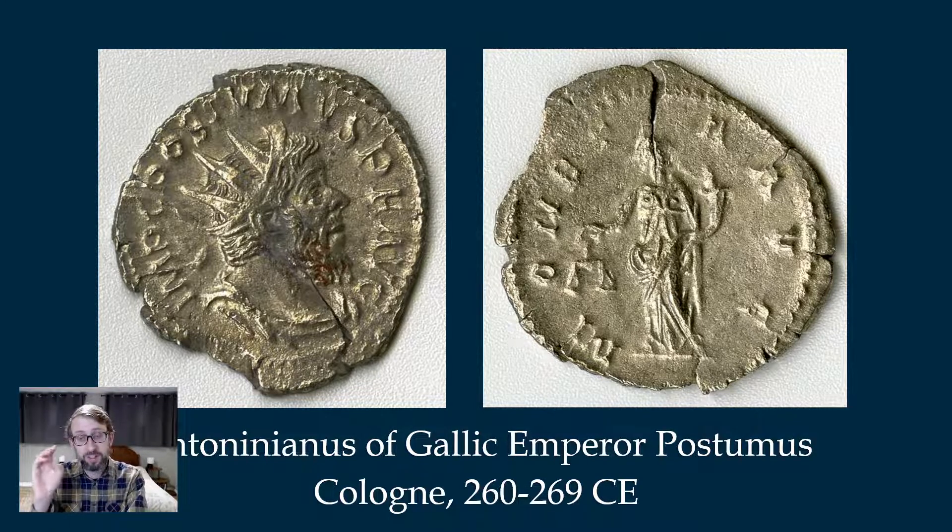This coin depicts the Gallic Emperor — but this guy was a usurper. He was a Roman general of Emperor Gallienus, very popular with his troops, and ended up rebelling against Gallienus, forming his own breakaway Roman state that encompassed large parts of Roman Gaul — what's now France, Germany, Spain, and Britain — and stayed in power for about 10 years before his own army killed him. I don't believe there are any statues remaining of Posthumus, so this coin is essentially the only source we have for knowing what he might have looked like.